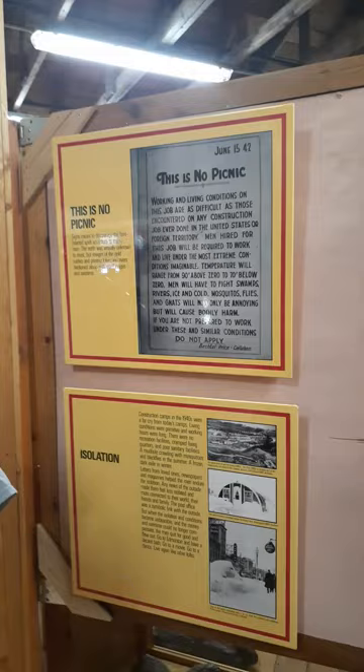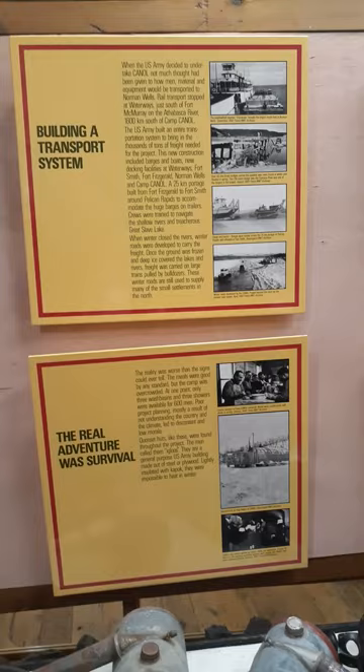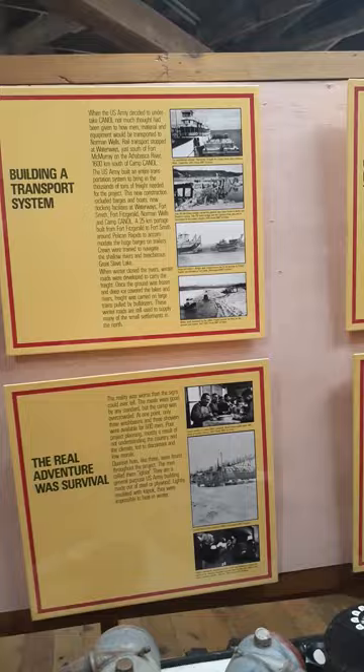In this museum we have a lot about the Cannell Trail project. That was a project started in the 40s by the Americans for the war effort to get the oil. It must have been quite the event because it's not accessible by road here — everything was brought up the Mackenzie and then by Winter Road. And it was a 200-mile pipeline from here to the Alaskan shore.